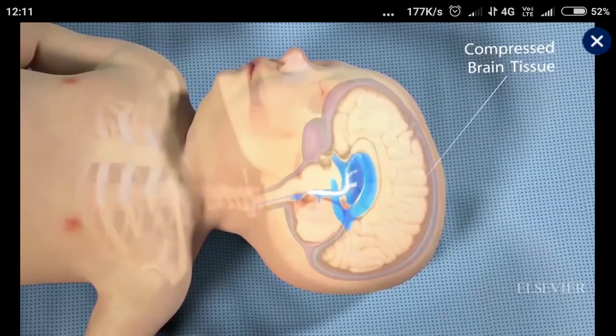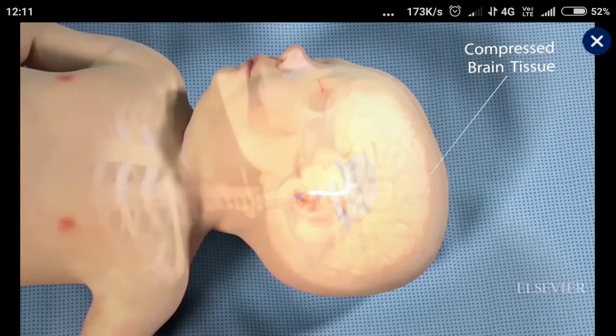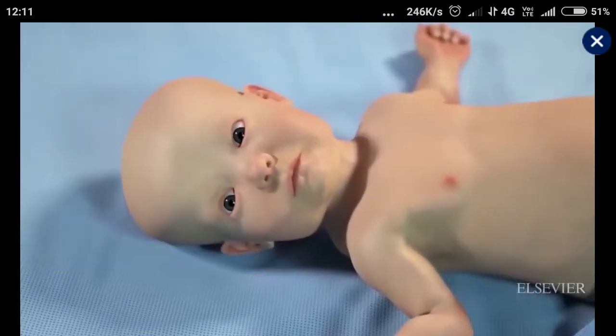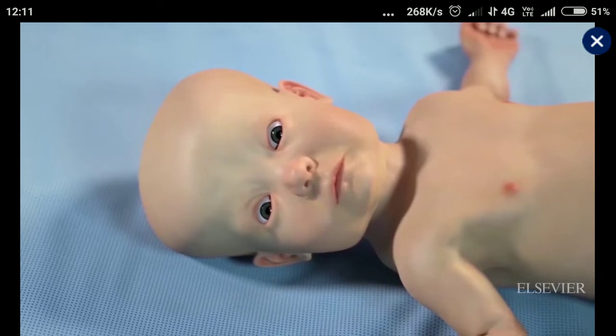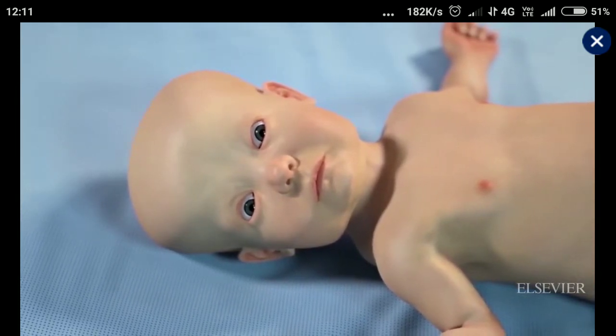When severe, a buildup of CSF can compress brain tissue. The signs and symptoms of hydrocephalus vary with the patient's age. For example, in an infant, hydrocephalus may cause head enlargement, bulging fontanels, eye fixation downward, and other effects.